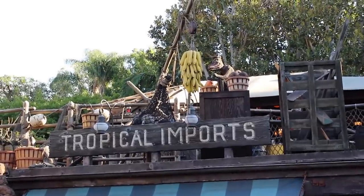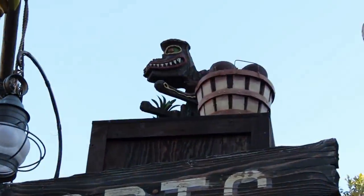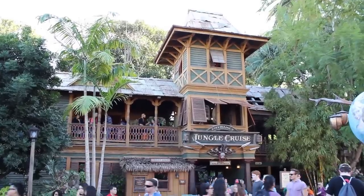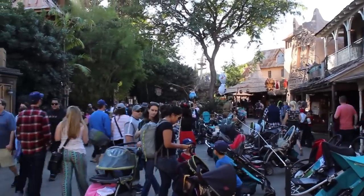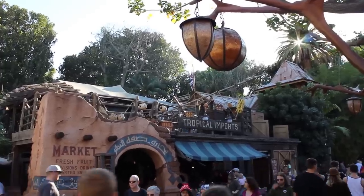One interesting Easter egg in Adventureland that many people miss is right here on the roof of the Tropical Import Shop. This little fellow right here is one of the original Tiki Room drummers that was replaced in a modern refurbishment. The extended queue for the Jungle Cruise actually ends up up there, so when the park is crowded, you can literally reach out and touch a piece of Disneyland history. It's pretty awesome that instead of going to an auction house or a garbage bin, Disney decided to put them where guests could get up close and personal with them.